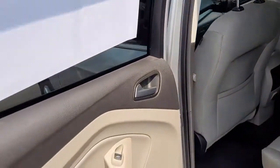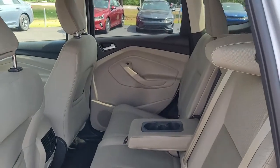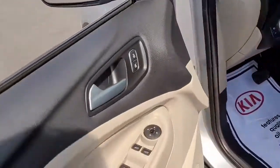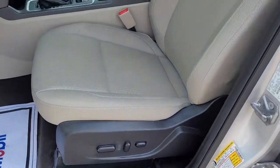Looking inside, you've got a two-tone interior color with a tan cloth upholstery. Up front you have power windows, power locks, power mirrors, and a power driver seat.